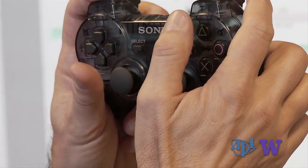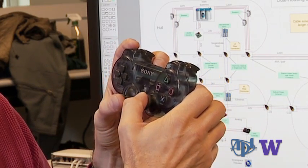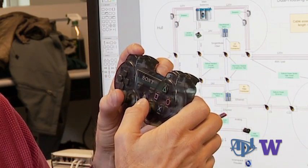The solution? This video game controller — a combination steering wheel and gas pedal. This is a Sony PlayStation PS3 gaming controller, and with this device we can drive the submarine: make it go up, down, left, right, forward, and backwards.